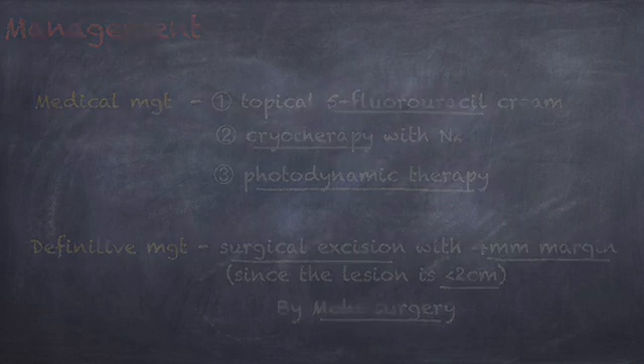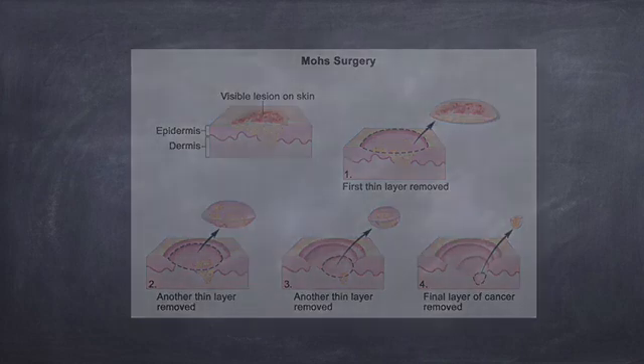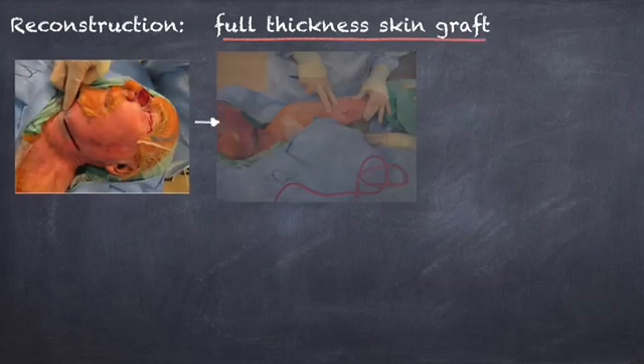Mohs surgery is done by removing the cancerous tissue layer by layer until no cancer cells remain. It is time-consuming, as each layer must be examined for cancerous cells before the next layer is removed. However, it causes minimal damage to healthy tissue, allowing the best cosmetic and functional results. Depending on the depth and size of the space created, the edges could be sewn together or a full-thickness skin graft would be preferred.